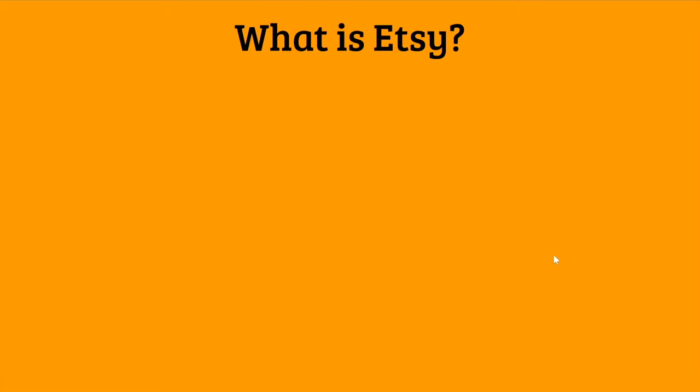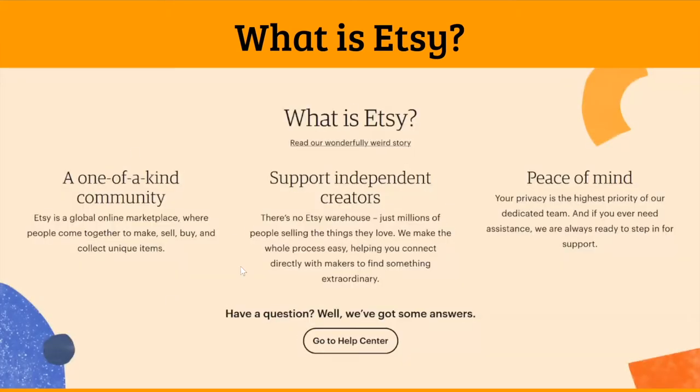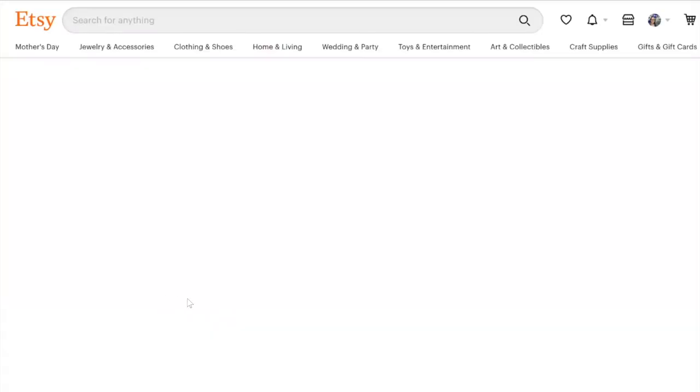So what is Etsy? On their website, Etsy describes themselves as a one-of-a-kind community — a global online marketplace where people come together to make, sell, buy, and collect unique items. I want to show you a little bit of what you can find on Etsy. When you go to Etsy's homepage on Etsy.com, this is what their top toolbar is always going to look like, and I'm going to go through some of the categories to give you ideas of what things are sold on Etsy.